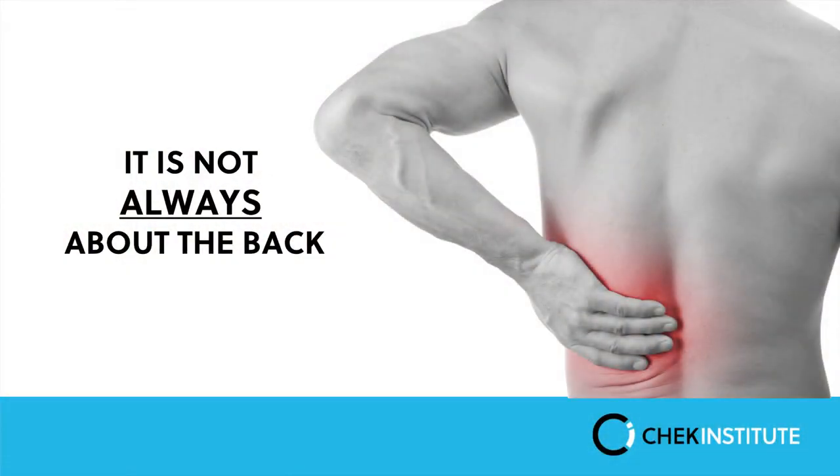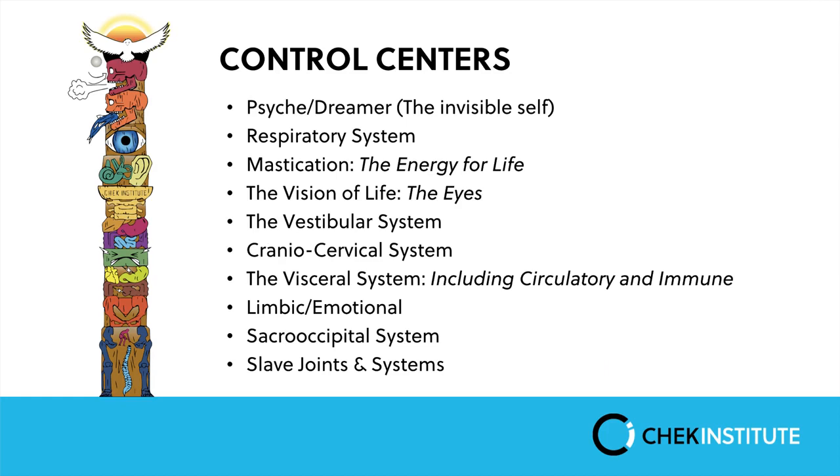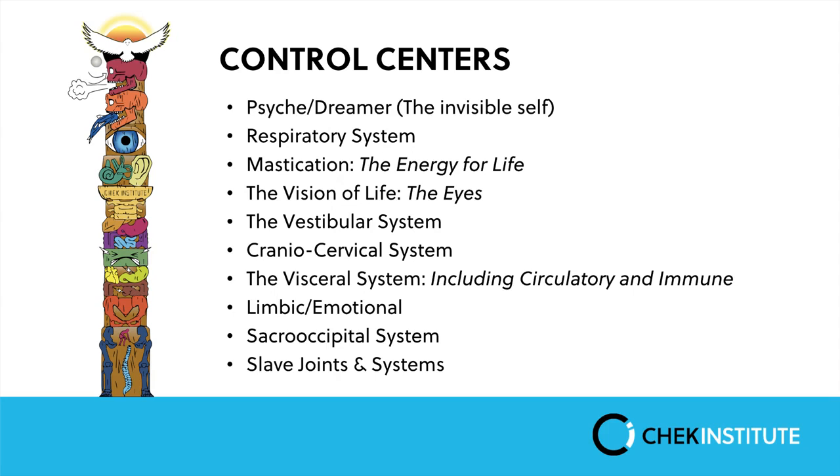Back pain might not mean the back actually needs to be treated. What we use is a series of control centers, and you may recognize this as the Czech Totem Pole. The Czech Totem Pole represents the hierarchies of survival reflexes — the higher a system is on the totem pole, the more important it is for human survival. The body will sacrifice systems lower down to keep higher systems in place. The lower back is at the very bottom of the totem pole, part of the slave joints.